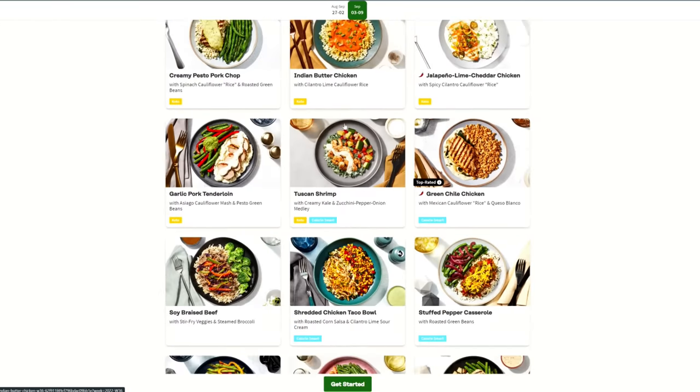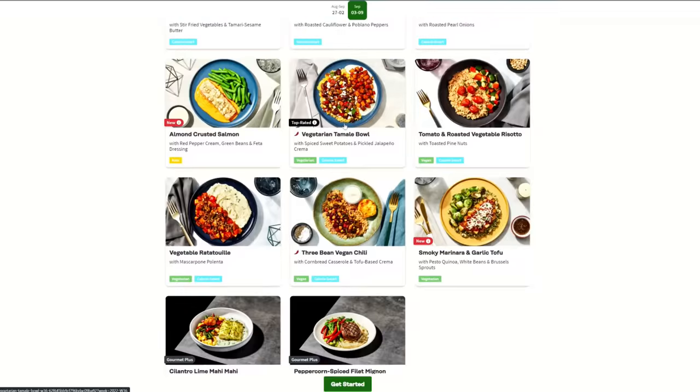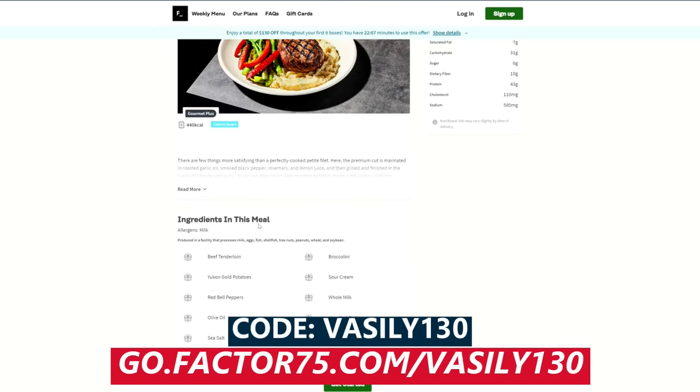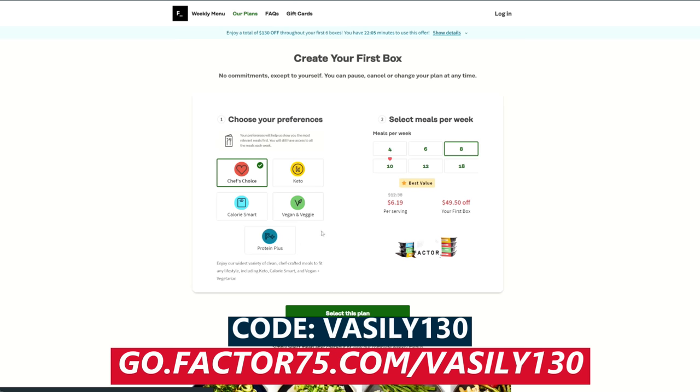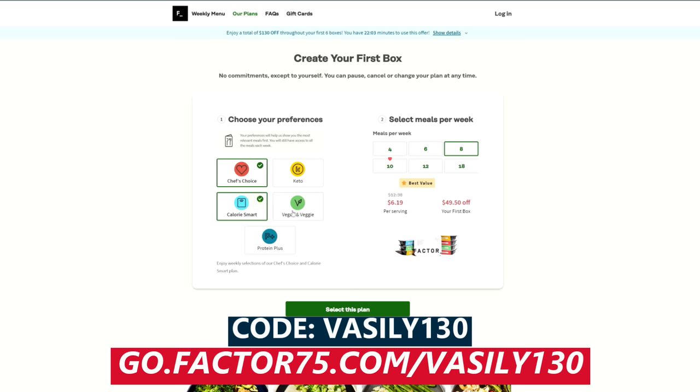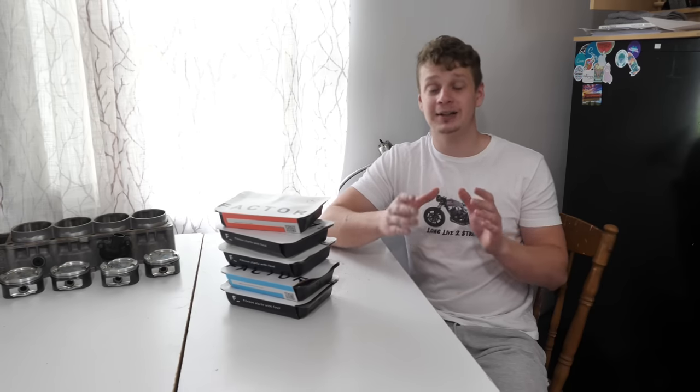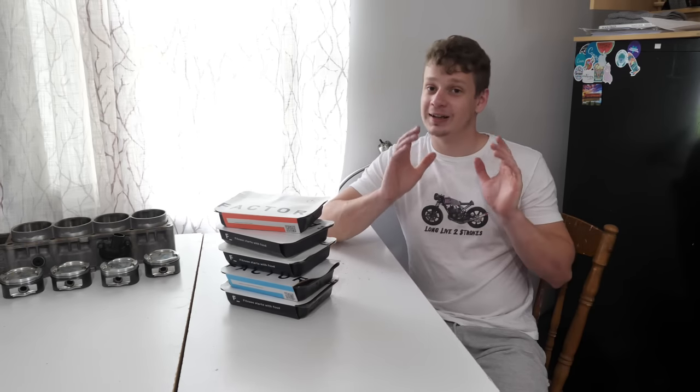For a limited time, Factor is giving Vasili Bills viewers $130 off across six boxes. Head over to go.factor75.com/vasili130 and use the code VASILI130 to get $130 off across six boxes. Big thanks to Factor for sponsoring this video — but with that being said, let's get back to the video.